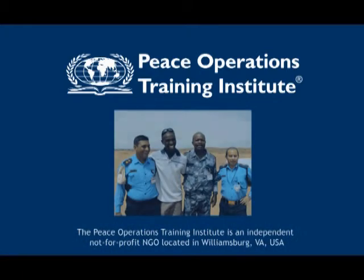We thank our students worldwide serving on peacekeeping missions. The Peace Operations Training Institute is dedicated to serving you.